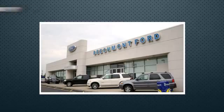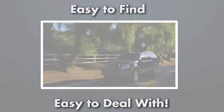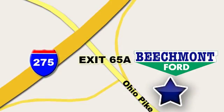Beachmont 4, we're a friend in the community. Stop in today, we're easy to find, easy to deal with. Off of I-275 at 65A, Beachmont Avenue.